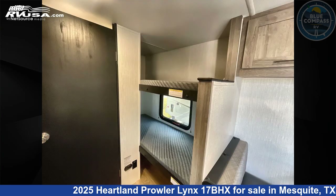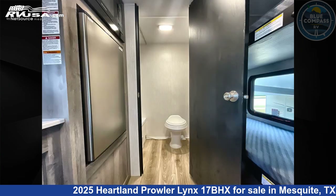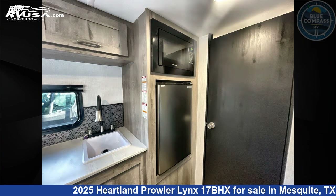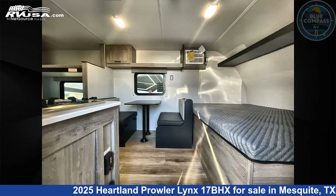The floor plan layout of this travel trailer features a bunkhouse. Remember, this is an AI generated video of one of thousands of classified listings on RVUSA.com. If you're interested in this unit, visit the link in the video description to view more photos and the current price, or reach out to the seller.